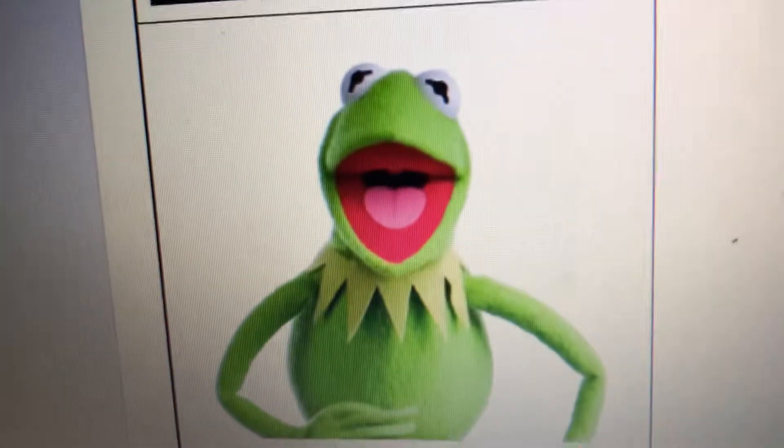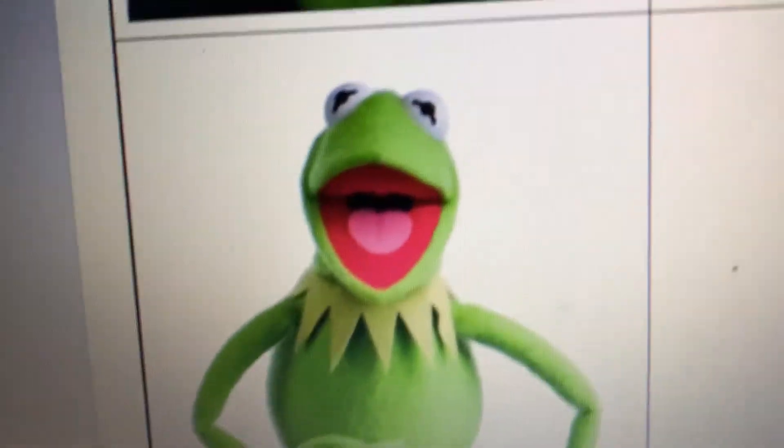And this here is what I've looked like since 2005. So yeah, that's it for Muppet History.